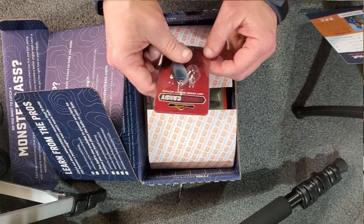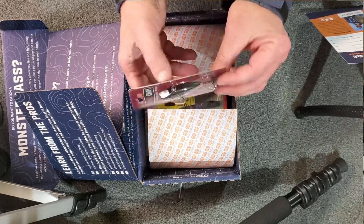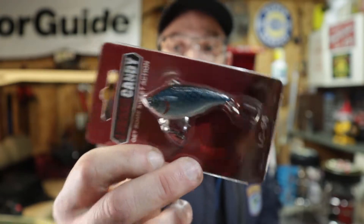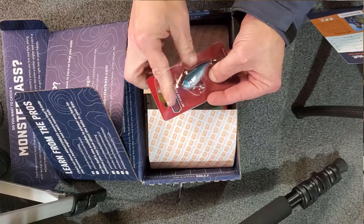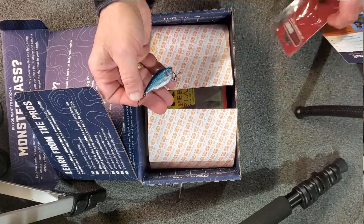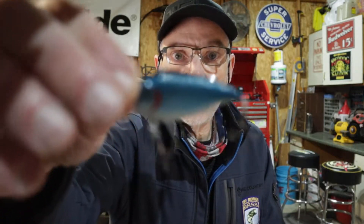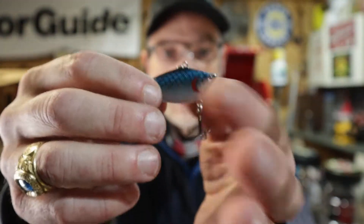Next item is the Lunker Candy LC55 lipless crankbait in Blue Chrome. Let's get it out of the package — those are some sticky hooks! It's a nice-looking little bait and it's probably the smallest lipless I have. For this time of year I think it'll be perfect. Lunker Candy LC55 is retailing for $8.